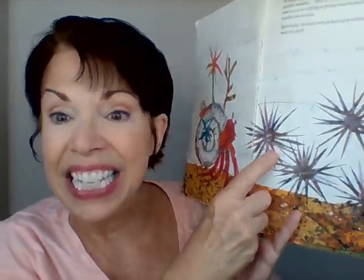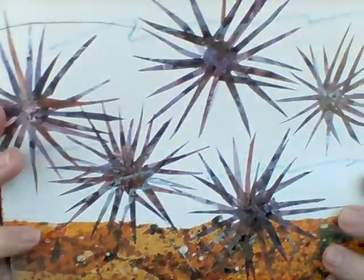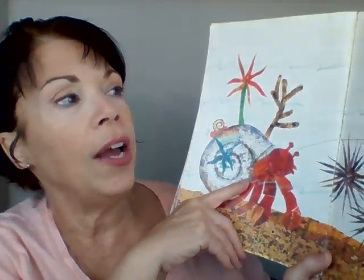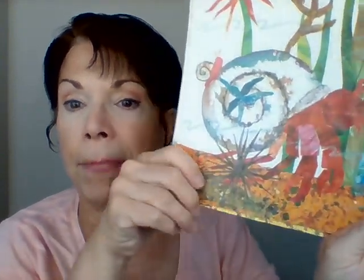In July, hermit crab came upon some sea urchins. Look at those guys — very pointy, right? I bet those points help protect them. 'Would one of you be willing to protect my house?' said hermit crab. 'I would!' said one of the spiky sea urchins. So the spiky sea urchin came and sat right by the shell.